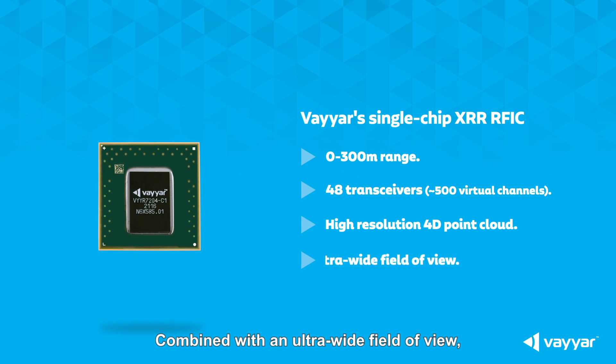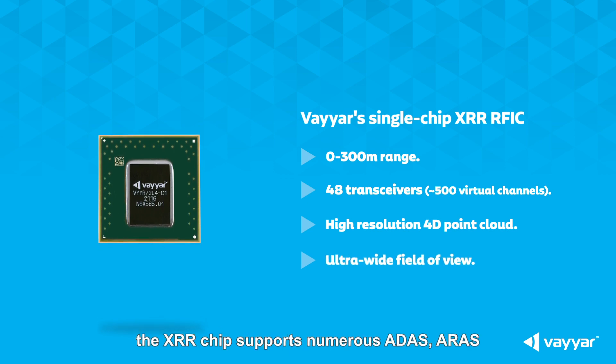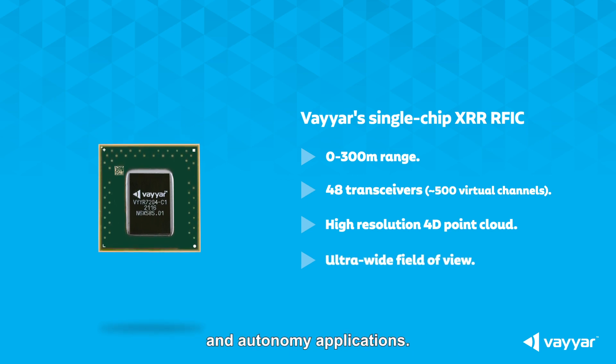Combined with an ultra-wide field of view, the XRR chip supports numerous ATIS, ARIS, and autonomy applications.